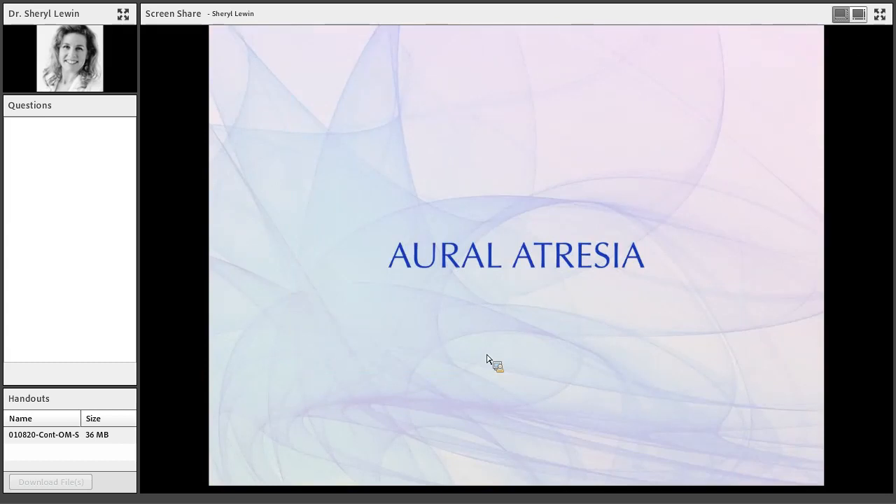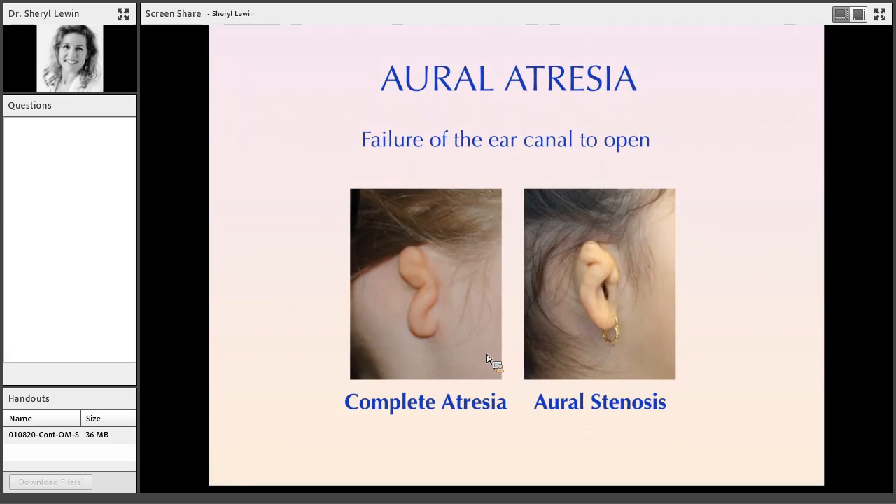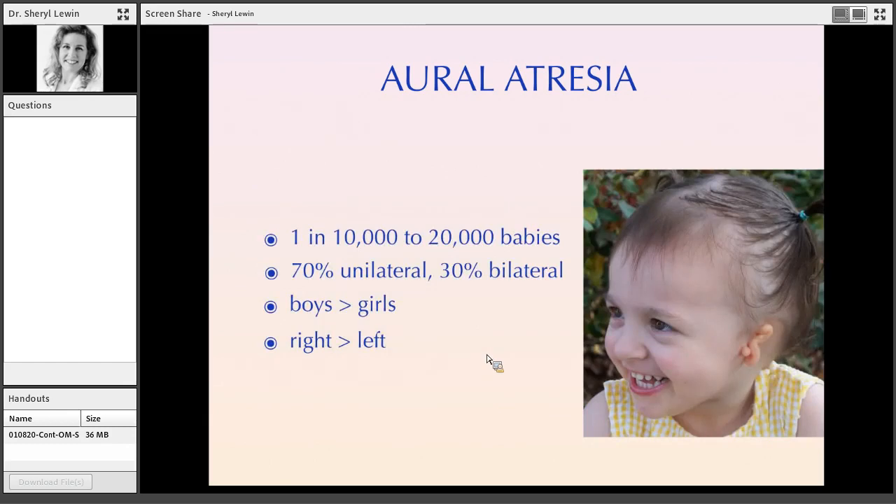Aural atresia — when you're missing your ear canal — can be complete, meaning there's no evidence of a canal at all, or it can be aural stenosis, meaning a smaller canal. You can get very unusual canal anatomy; just this week we did a case with microtia atresia where the patient had stenosis with a canal very close to the jawline. Atresia is a little less common than microtia, occurring in about 1 in 10,000 to 20,000 babies, primarily unilateral, primarily boys, and preferentially right side over left.